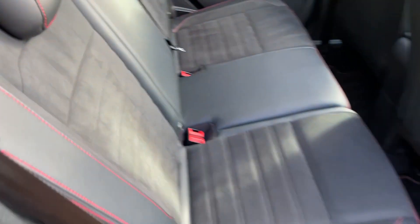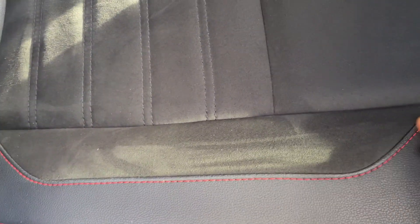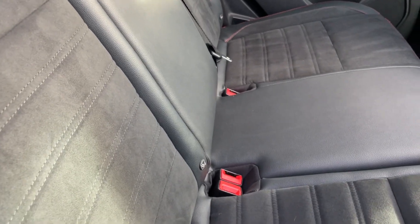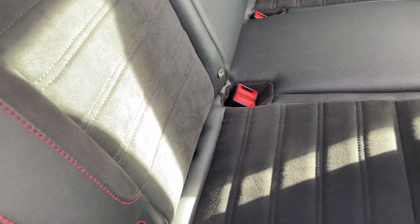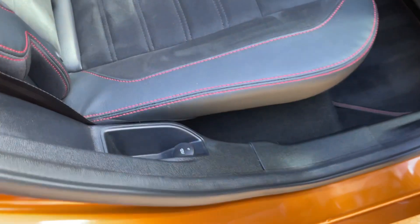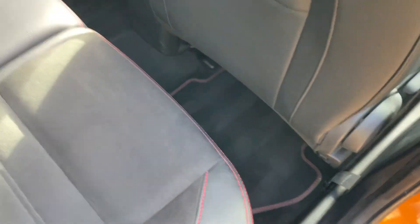Now looking inside the vehicle, we have the classic ST-Line seating — half leather, half suede, defined by gorgeous red stitching. This is the signature ST-Line interior with three seats in the back. We also have ISOFIX fixings so you can clip in child seats and keep smaller children secure. There's a 12-volt socket down here as well to keep things charged, and the EcoSport comes with ST-Line mats.